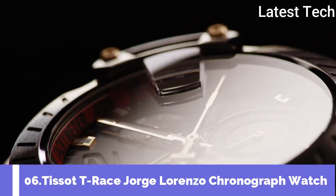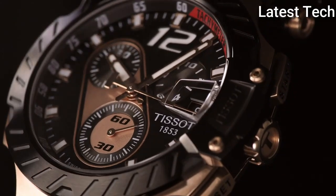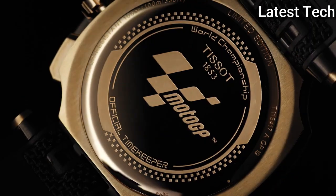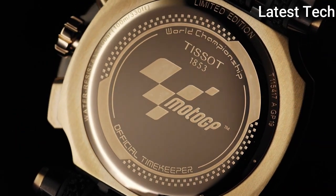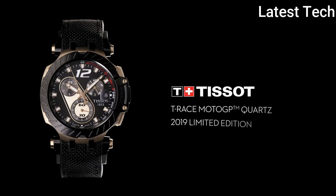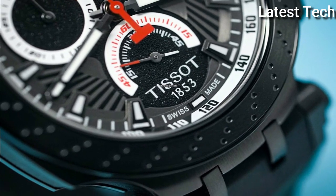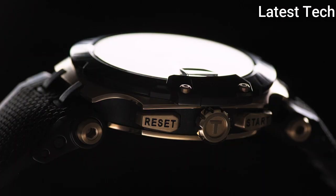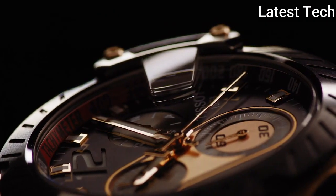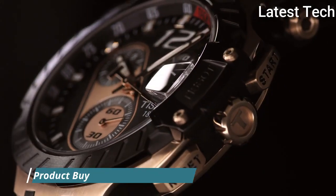Number 6: The Tissot Race MotoGP is the watch that represents one of the fastest and most thrilling sports on earth. This limited edition has been created to celebrate our partnership with Jorge Lorenzo. Its design, inspired by motorbike racing, features a brake disc on the bezel and tire marks drawn on the dial. The pushers look like footrests, and there is even a rear suspension rod attaching the strap to the case.